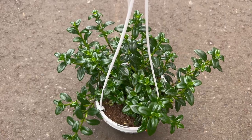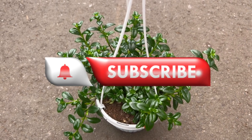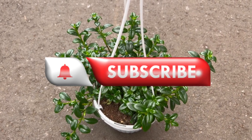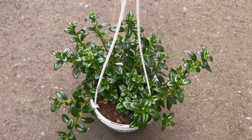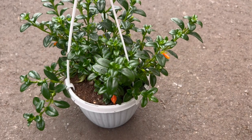Welcome back to Terra Mater Gardens. Today we're diving into the world of the Nematanthus Goldfish Plant. Originating from the tropical rainforests of South America, particularly Brazil, the Nematanthus Goldfish Plant has a rich botanical history.